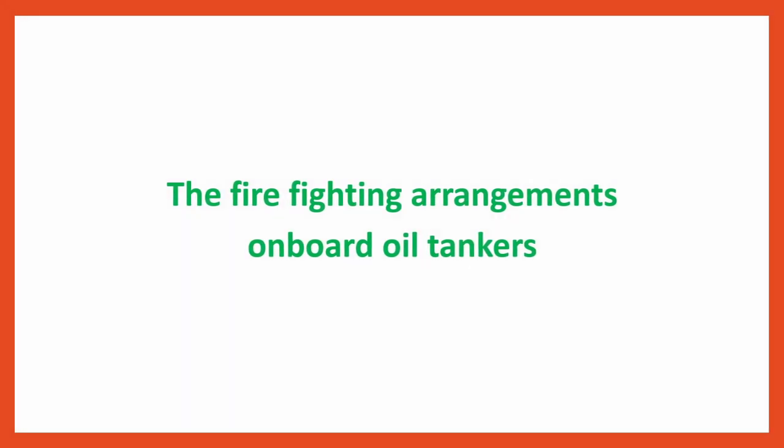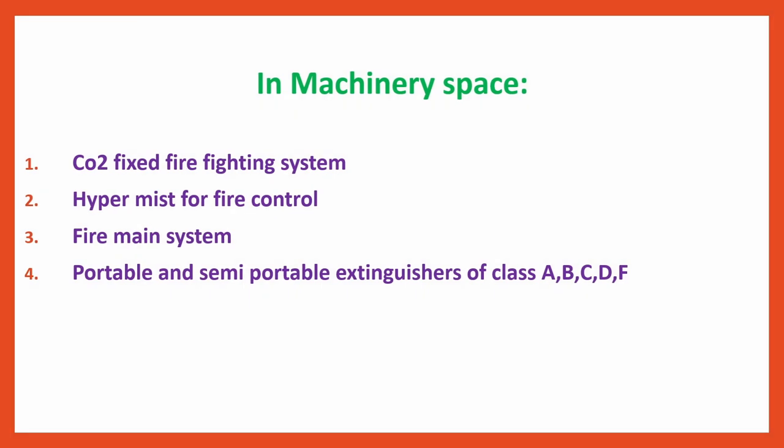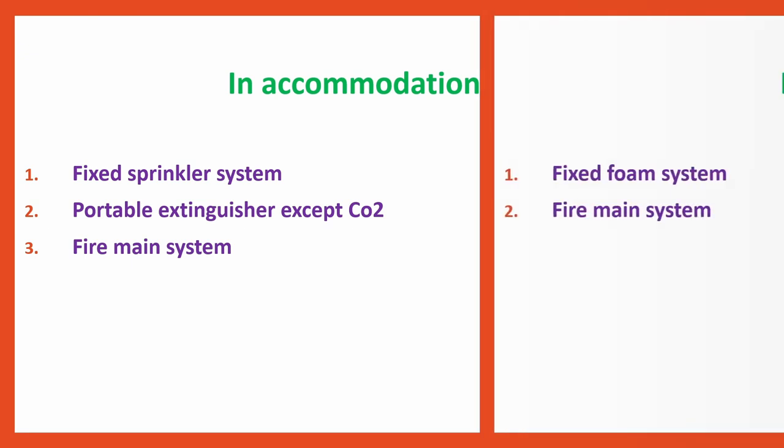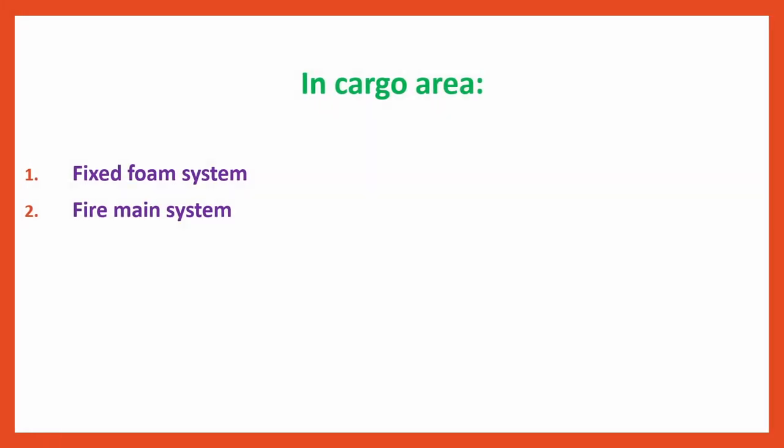Firefighting Arrangements on Board Oil Tankers: In the machinery space — CO2 fixed firefighting system, high water mist for fire control, fire main system, and portable and semi-portable extinguishers of Class A, B, C, D, F. This is common for any type of ship, not only tankers. In the accommodation area — fixed sprinkler system, portable extinguishers except CO2, and fire main system. In the cargo area of tankers, there is a fixed foam system and fire main system, i.e., water and foam.